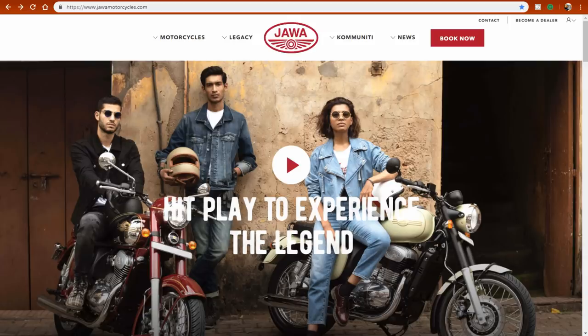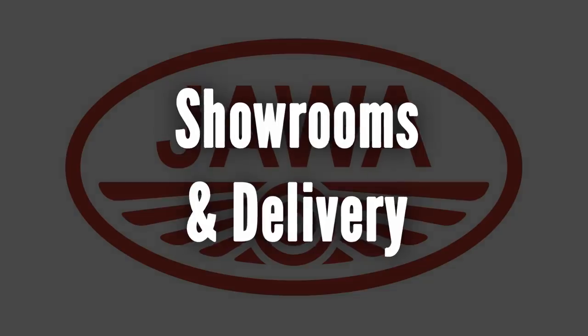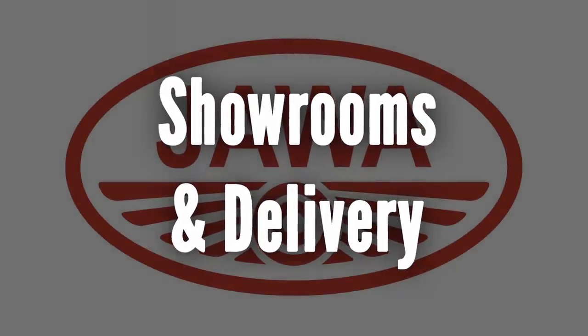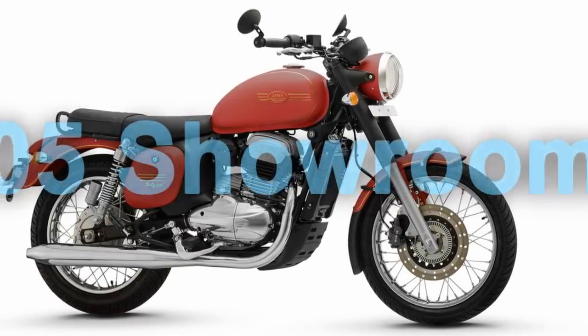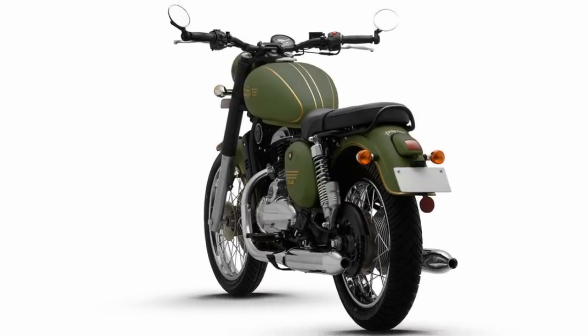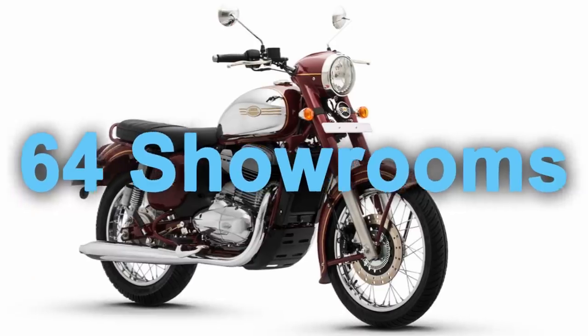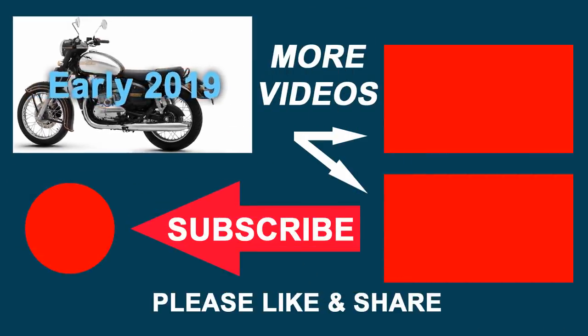You can book the Java by going to javamotorcycles.com. The booking amount is Rs 5,000 — click the book button, enter basic details, verify your mobile number, make payment on the next page, and you are done. Classic Legends have confirmed agreements with 105 dealerships across India, so they will have a showroom in almost every city. Out of those 105, 64 showrooms will be operative by December 5th. Deliveries will start by January or February of 2019.